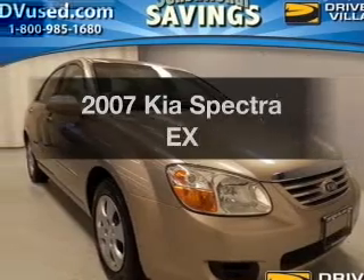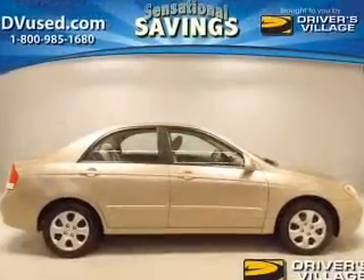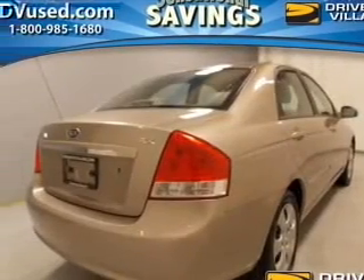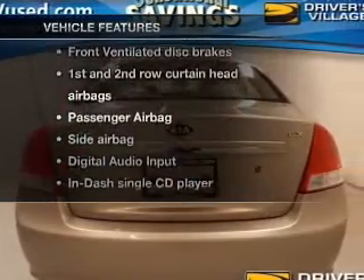Introducing the 2007 Kia Spectra. If you're looking for a first-rate auto, this one could be yours today. The powertrain includes front-wheel drive with an efficient four-cylinder engine driven by an automatic transmission. Plus, enjoy these notable features that are included in this vehicle.